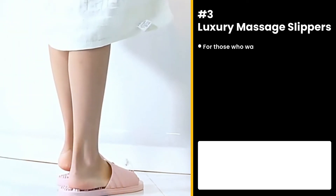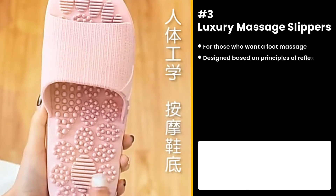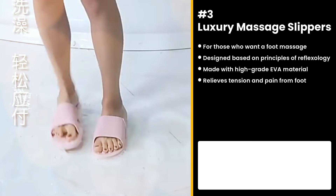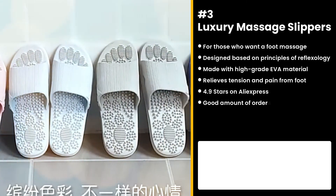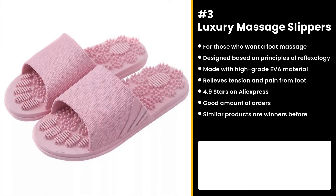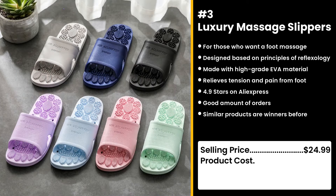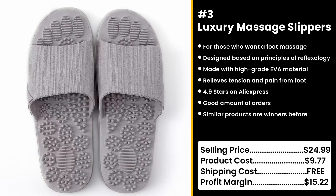The next product is for those who want to feel luxurious in their own home but are too broke to get a proper massage — the Luxury Massage Slippers. Ergonomically designed based on the ancient principles of reflexology, made with high-grade EVA material. It relieves pain and tension, perfect to slip on after a workout, run, or any heavy activity. It has 4.9 stars on AliExpress with a good amount of orders. You could sell this for $24.99 while the product costs only $9.77. Shipping is free, so you're looking at a good profit margin of $15.22.